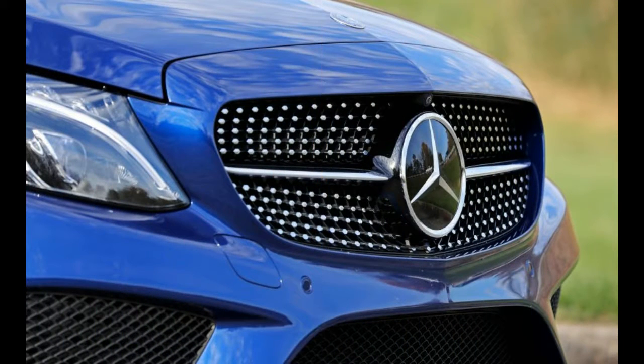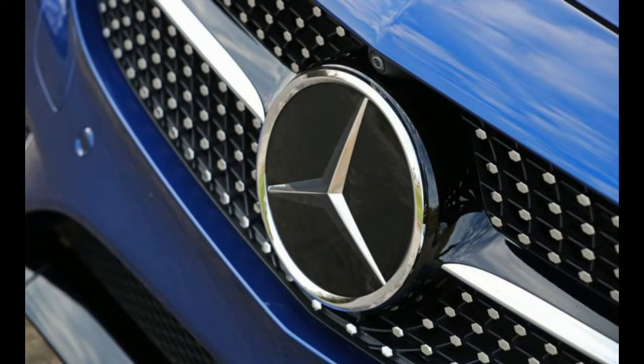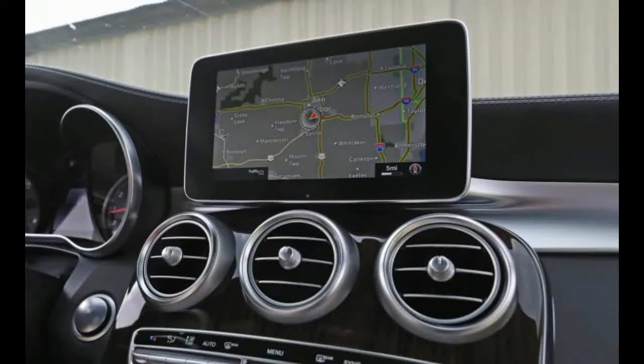That means each one occupies a very specific niche, but also that people can largely choose the exact C they want. That said, the 4Matic all-wheel drive system is offered on the C300 and C43 sedan and coupe, but not on the higher-powered C63.